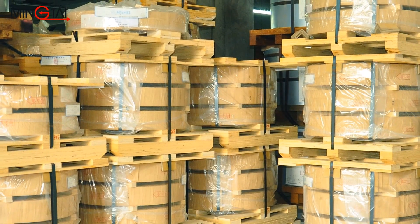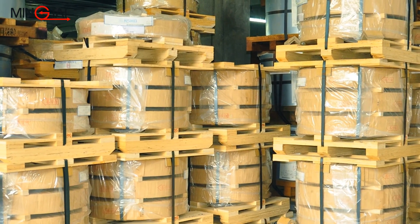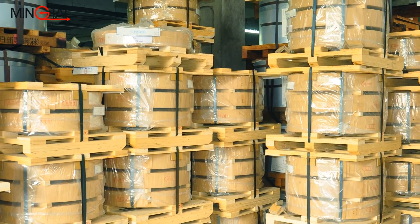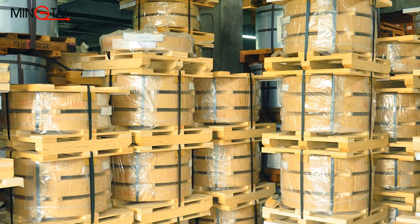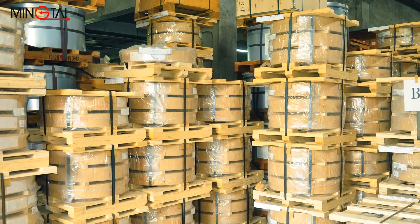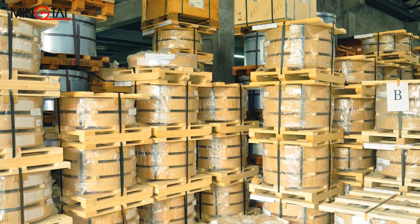Ming-Tai always keeps an abundance and variety of raw materials in stock, which enables us to provide customers with quick prototyping and run mass production on short notice. This shortens lead times for customers and helps customers get new products to market quickly to increase profits.